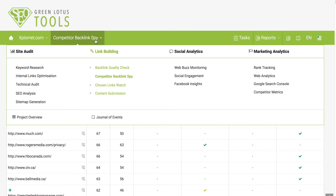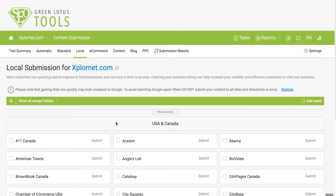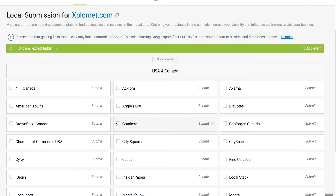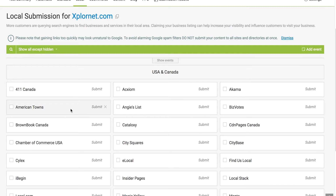The second most important way to build backlinks is to submit your website to top quality and relevant industry and local directories. If you run a local business, click on Local — Green Lotus Tools will provide a comprehensive list of top local directories. For example, if you are located in the USA or Canada, we recommend submitting your website to these directories. Once you submit your website to any of those directories, check it off so you can keep track of your link building activities and know what you've done and what to do next.